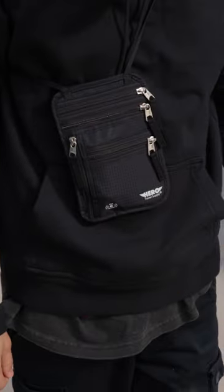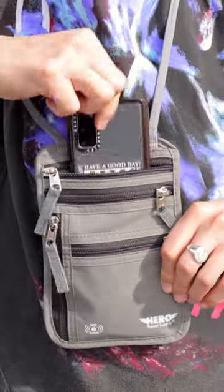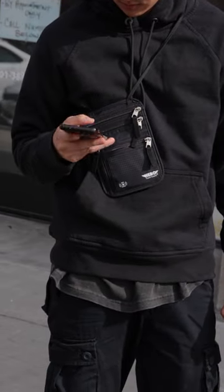There are lots of zippers and pockets so you could easily store lots of items but also quickly and easily access them. Overall, this wallet is a great neck wallet to use, especially when traveling.